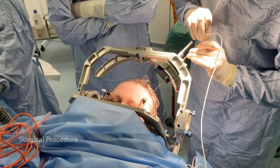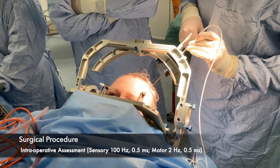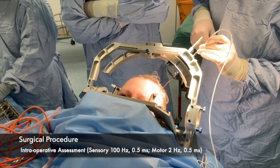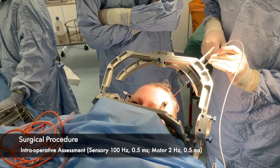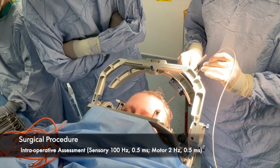A stepwise exploration is performed from 2mm above to 2mm below the target and in parallel tracks 2-4mm medial and lateral if required depending on somatotopy. At each step, test stimulation is applied at 100Hz and pulse width 0.5ms and the patient is asked to report the presence and distribution of induced sensations such as paresthesia or analgesia. Stimulation at 2Hz and pulse width 0.5ms is also used to assess for capsular motor side effects.